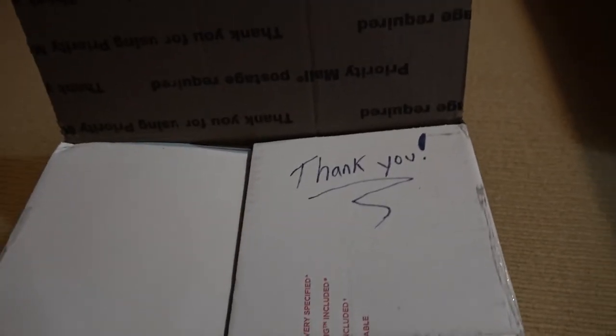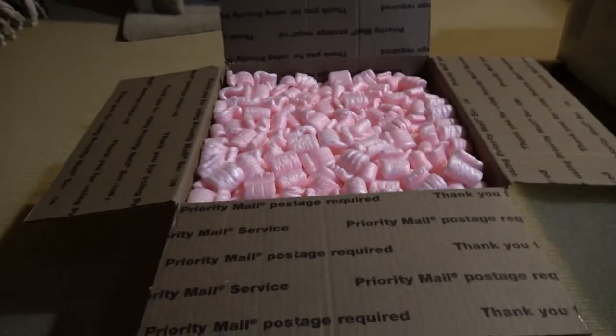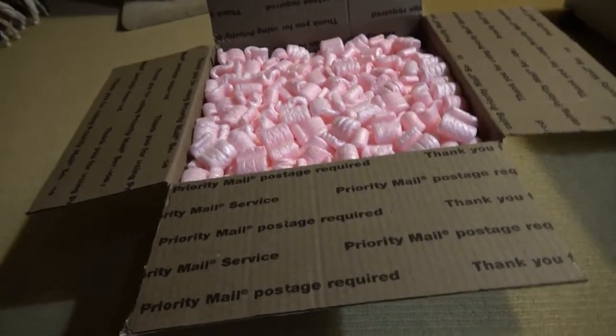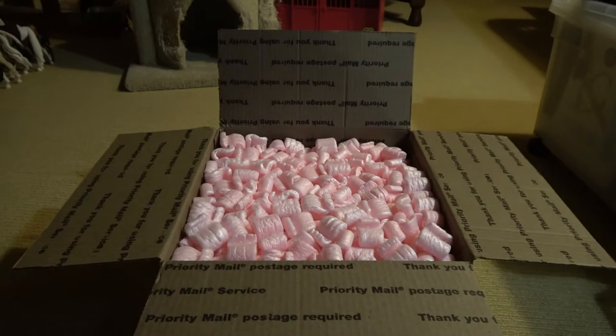Aw, thank you Jessica Claus. The one thing I didn't want — peanuts. They get everywhere! It doesn't matter what type they are, they just get everywhere. It's so annoying.